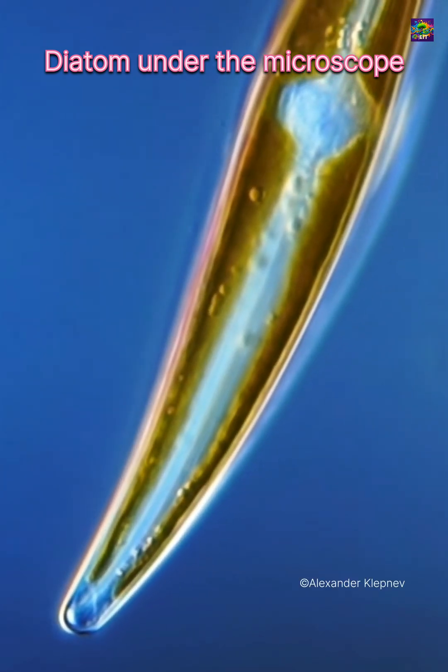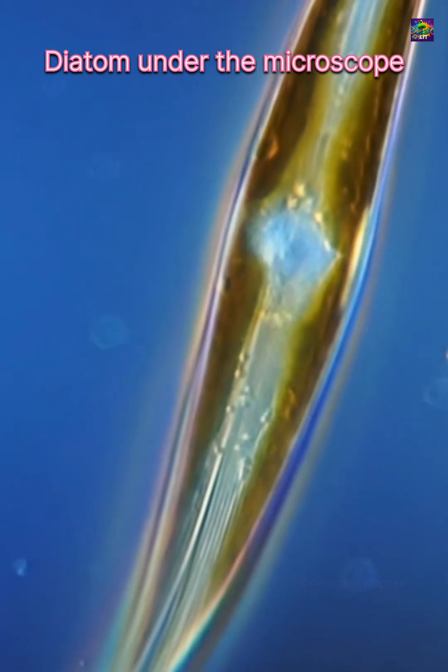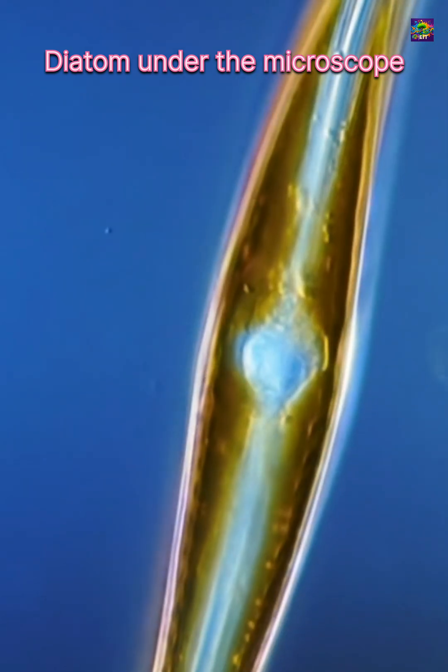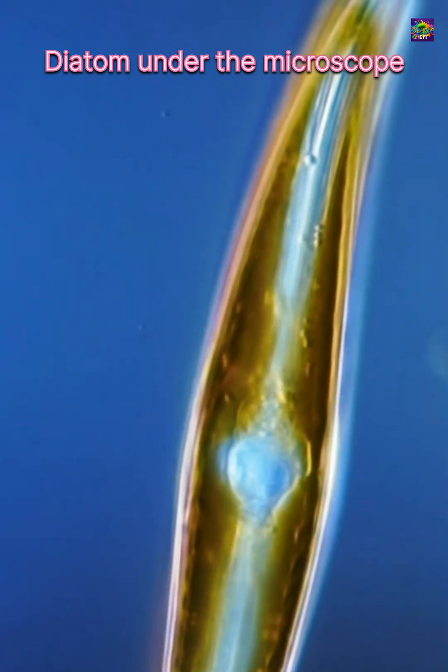But diatoms are not just beautiful — they are also vital for life on Earth. Today, diatoms are responsible for producing more than 20% of the oxygen in our atmosphere. That means every fifth breath we take is connected to these single-celled organisms.